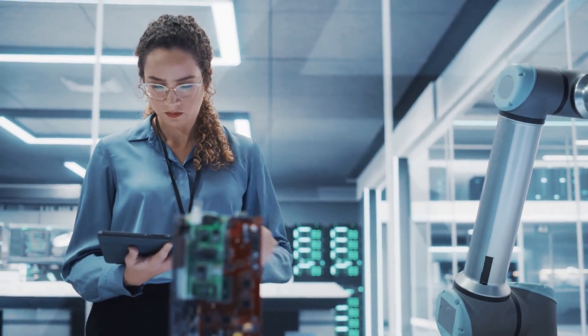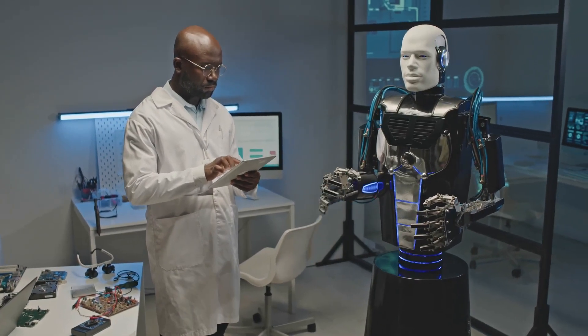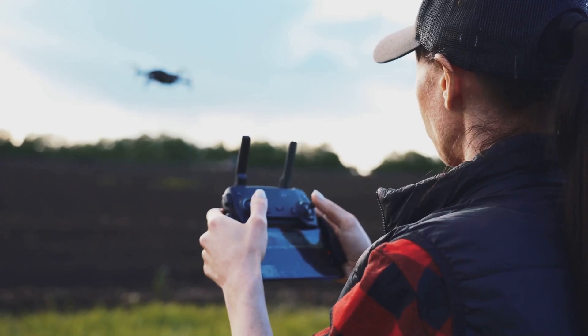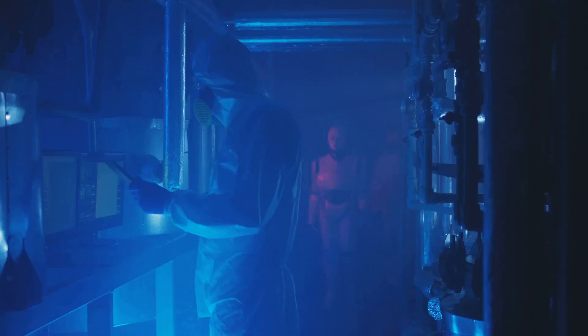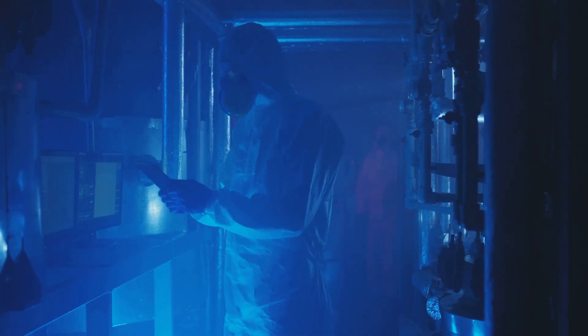Hey there, future robot wranglers! Ever wonder who's behind those amazing machines doing everything from building cars to performing surgery? It's robotics engineers, and they're shaping the world of tomorrow. We're about to take a wild ride into the exciting world of robotics engineering. We'll break down what it takes to become one of these tech wizards and why it's a career path worth exploring. Buckle up!